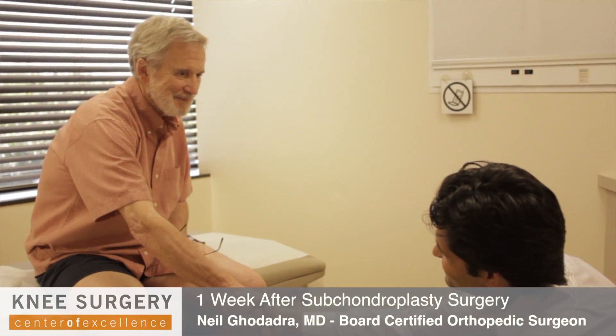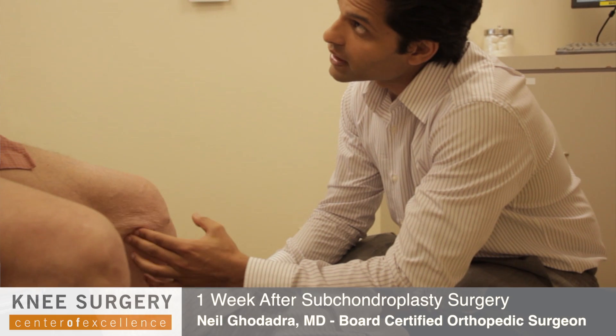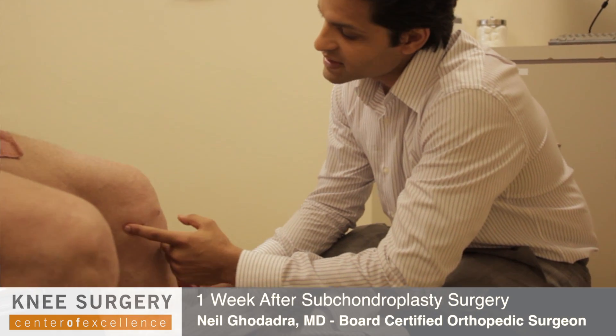We had the opportunity to see Fred again today. He's about a week out from having a subchondroplasty. He hasn't used crutches since the first day, and he's limping around right now — it's somewhat painful, but it's getting better every day. His wounds look great, he felt great, he's already walking and moving around, and he has full range of motion and no swelling in the knee.